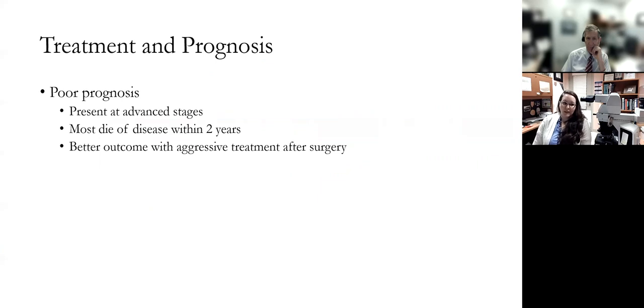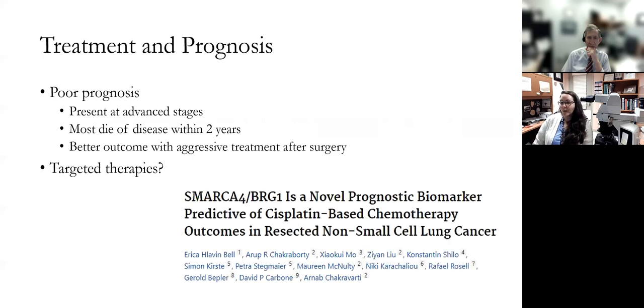The importance of making this diagnosis relates to treatment and prognosis. Most tumors present at advanced stages, and most patients will succumb to disease within two years. There is some evidence that patients who receive aggressive post-surgical treatment tend to have a better outcome, making it important to establish this diagnosis correctly early on. Studies also suggest that tumors with mutations in the same SWI/SNF complex, like SMARCA4, may have enhanced sensitivity to certain chemotherapeutics, and it's thought that may translate to SMARCB1-deficient carcinomas, so the correct diagnosis may make the patient eligible for beneficial chemotherapy.